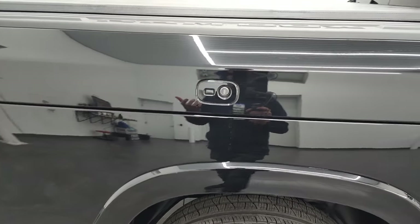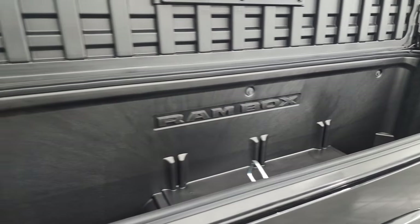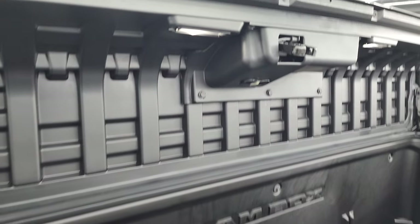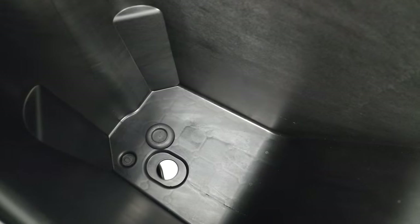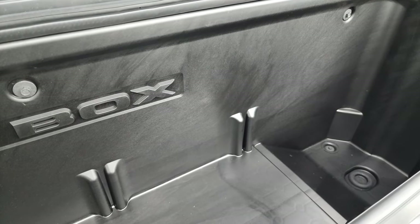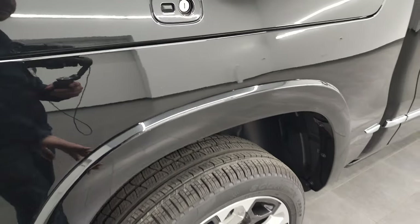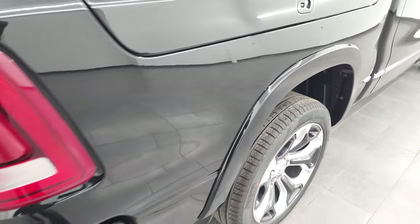Here is the Ram Box. To get it open, just press that button — it opens up really easy. There are a couple of torsion bars in there that help lift it up, and there are lights that turn on inside. These have drain plugs in them, so you can put ice in here and let it drain out as it melts. A lot of people use these as coolers. These lock when you lock the doors on the truck. The Limited package also has the fender flares and plastic wheel well liners to keep your underbody looking good.